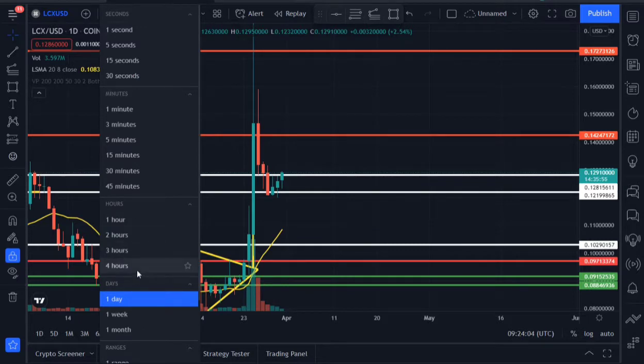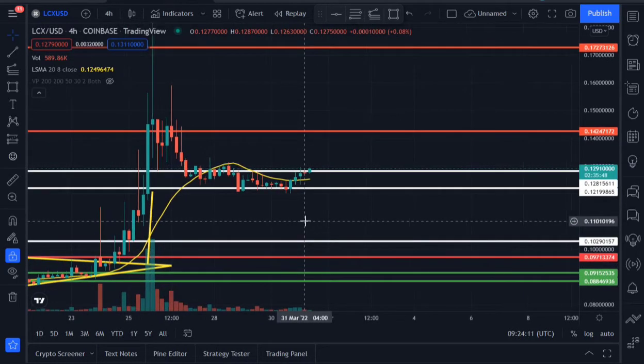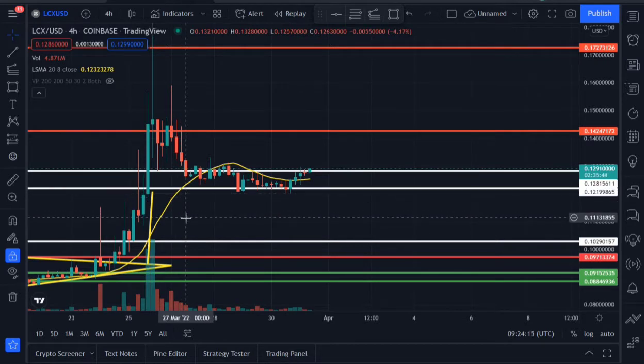I'm looking at the four-hourly time frame — I just want to give you guys a quick update. If you're looking at the four-hourly time frame, we consolidated for a while at our previous support area that we covered in our previous video. Now LOCX is making an attempt to break out of that rectangular pattern it formed, and we're currently trading above our resistance area. The moment we close a few four-hour candles above that area, we should expect a profit target of around 0.142.